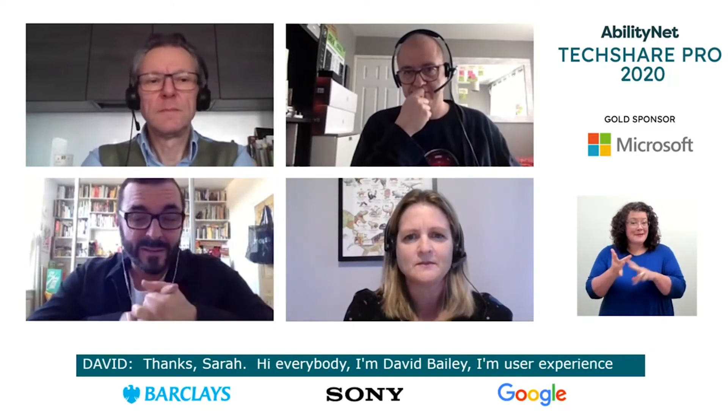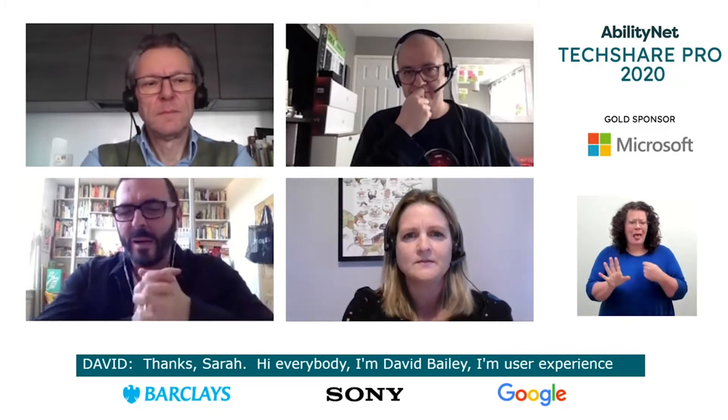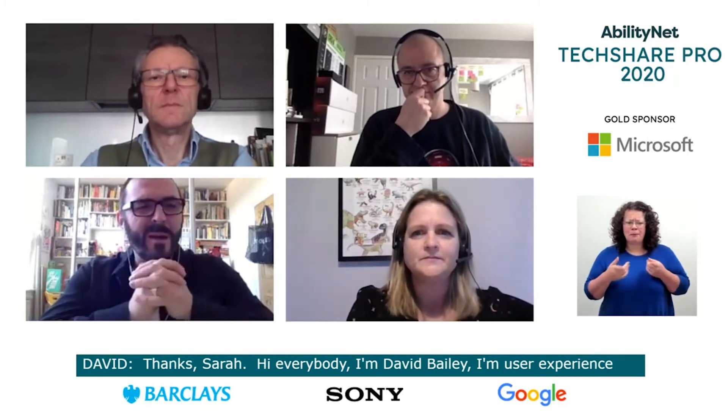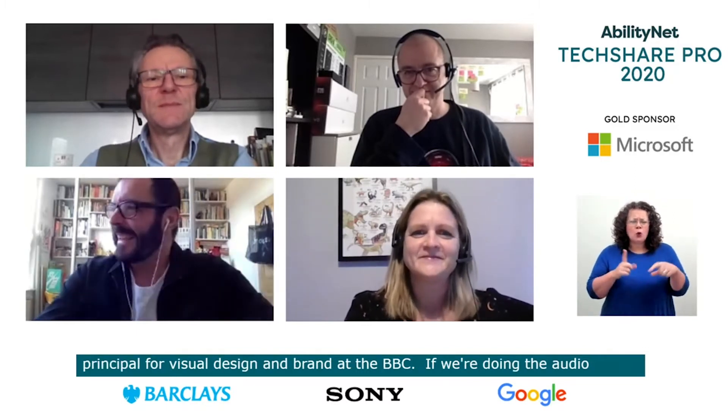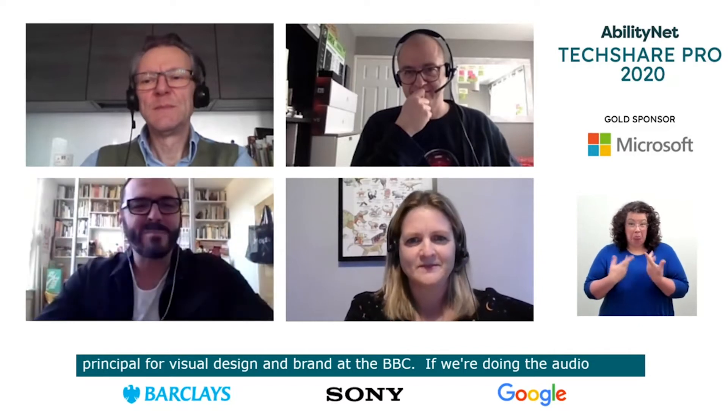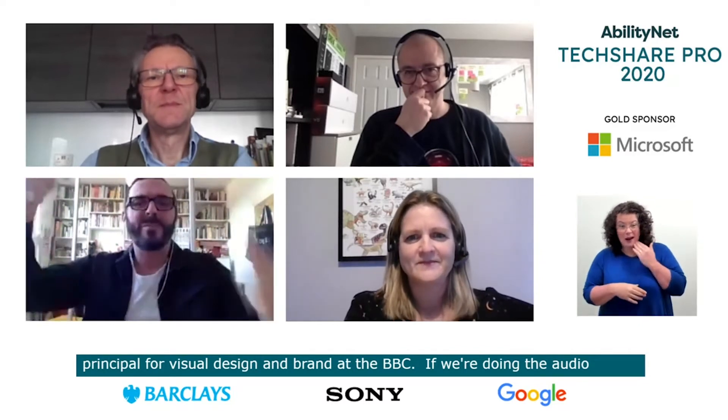Thanks, Sarah. Hi, everybody. I'm David Bailey. I'm user experience principal for visual design and brand at the BBC. For audio description, I'm pretty bog standard — white male, beard, glasses, sat in a home office with a nice bookshelf behind me. It's actually in front of me, but there's a mirror behind me, so it looks like it's behind me.